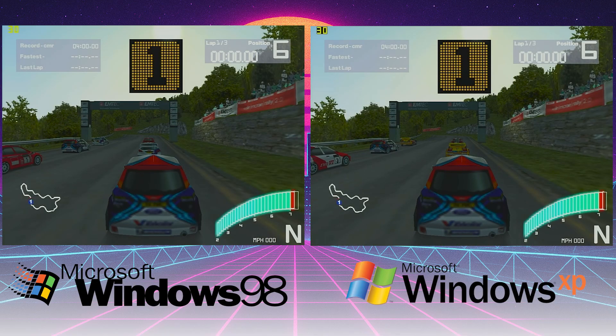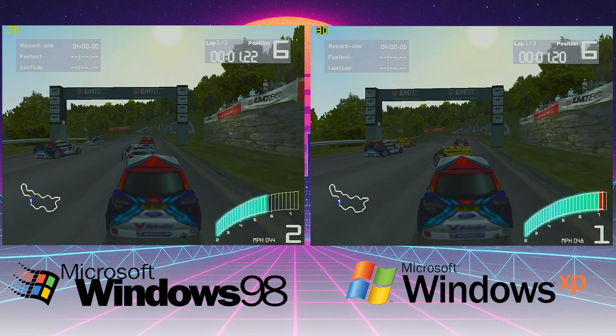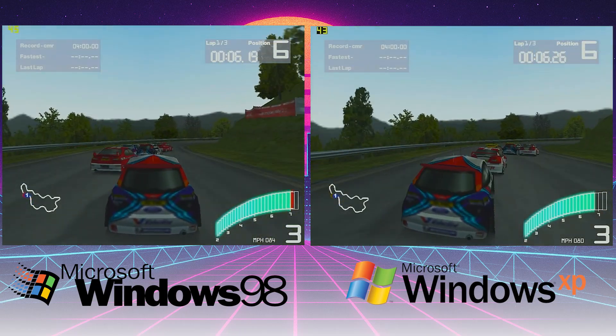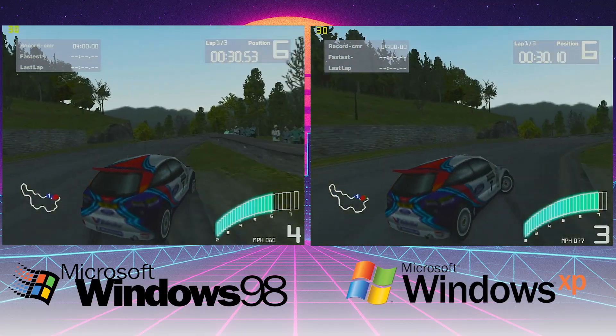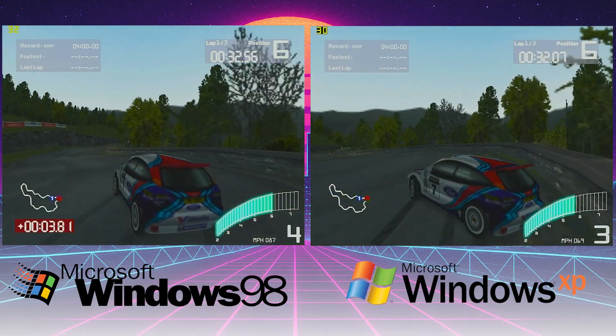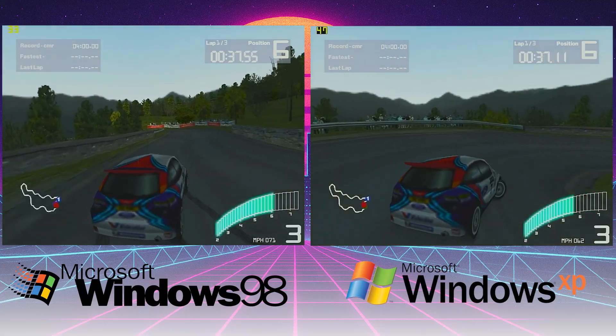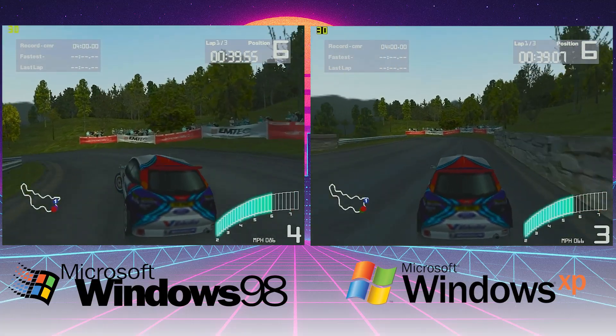Going on to Colin McRae Rally now. Rally games were so huge back then — awesome, great fun. Looking at the frame rates, it's pretty much neck and neck as well. Windows 98 is ahead by a couple of frames but nothing significant. Sometimes it does jump to about five to six frames higher, but still, both are very playable.